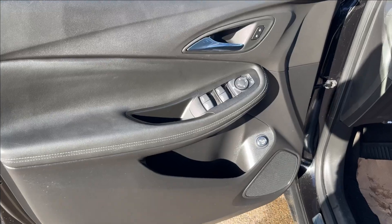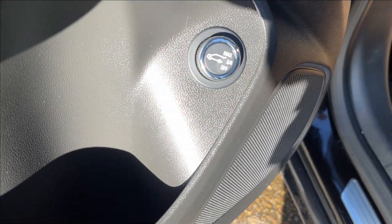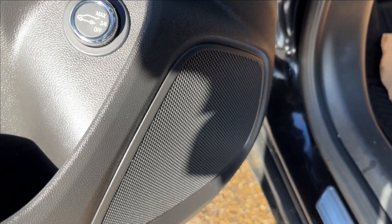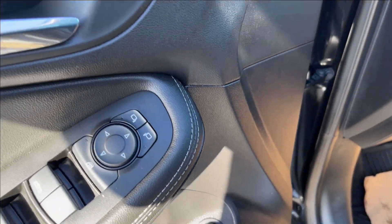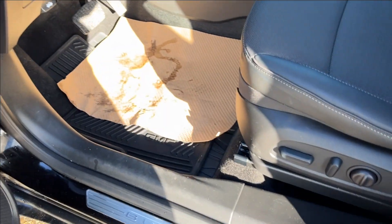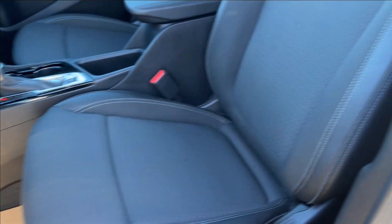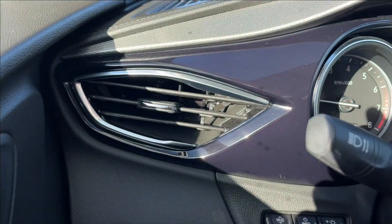Moving on to the interior, we're going to have these all-black doors with our paneling and storage in the bottom, equipped with a rear liftgate control, accompanied by our speakers. Coming up here to the power locks, power mirrors, and power windows with chrome handles. You're going to have leatherette heated seats — very comfortable. The driver seat is power adjustable.